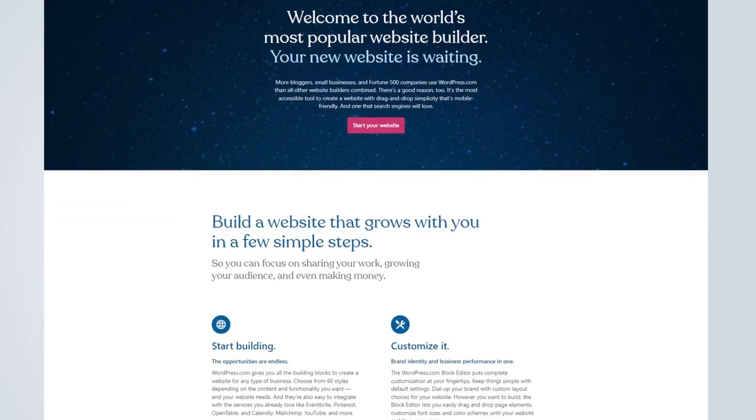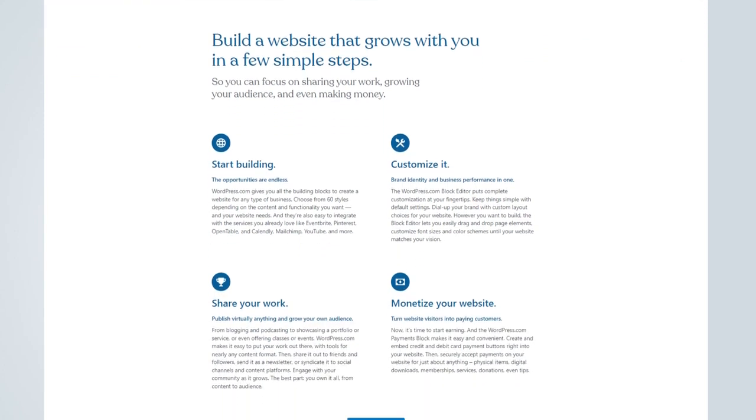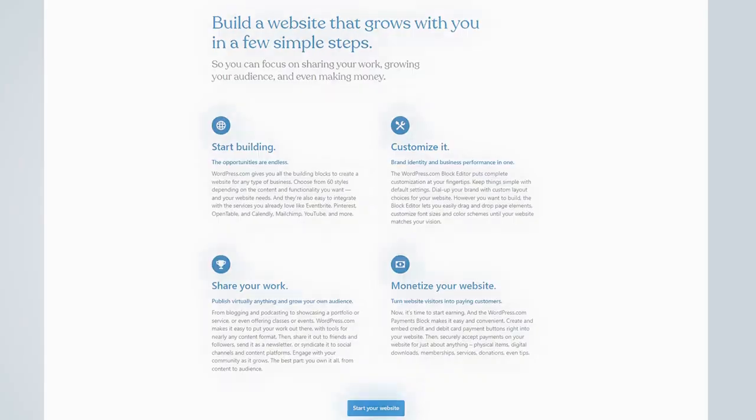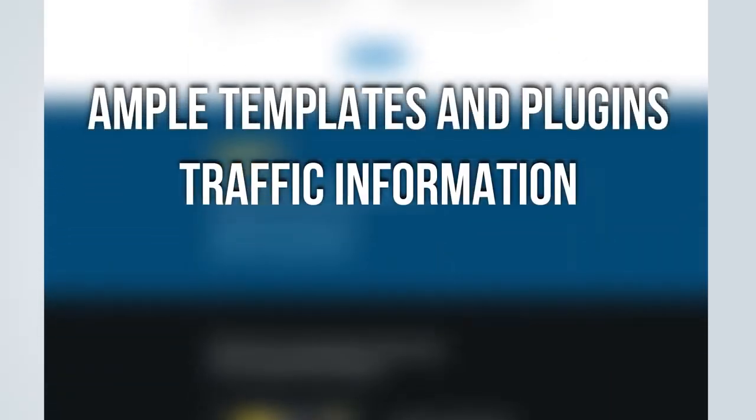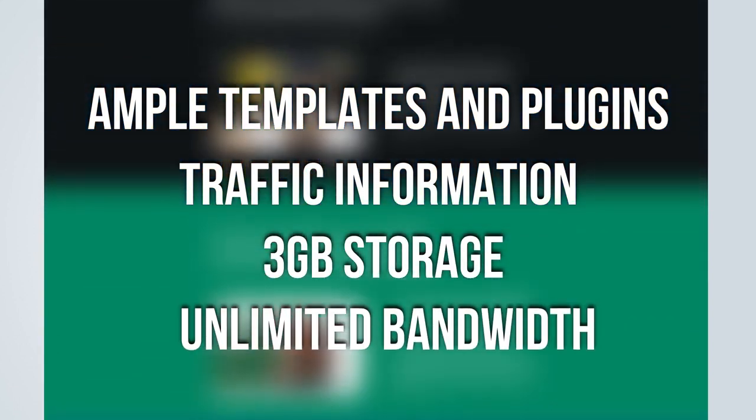WordPress is also very easy to use. You can create a stunning portfolio, e-commerce websites, and blogs. Along with ample templates and plugins, it also provides you traffic information, 3GB of storage space, and unlimited bandwidth.